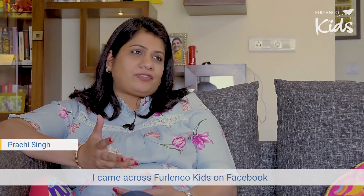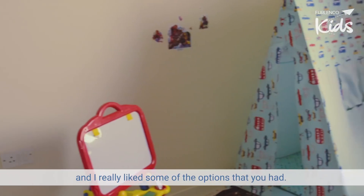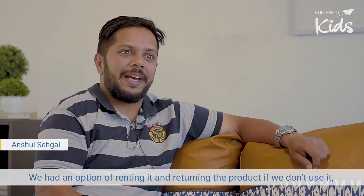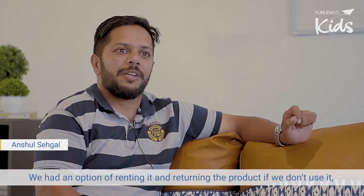I came across Philenko Kids on Facebook and I really liked some of the options that you had. We had an option of renting it and returning the product if we don't use it.